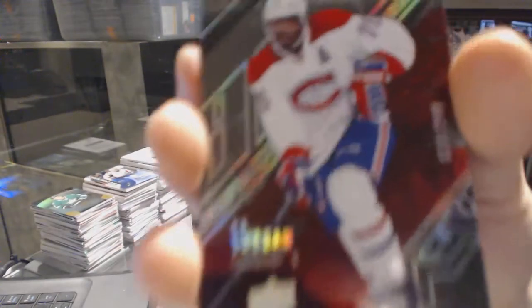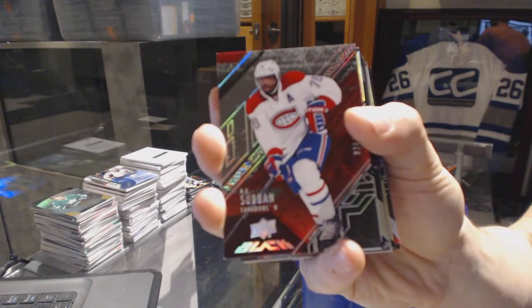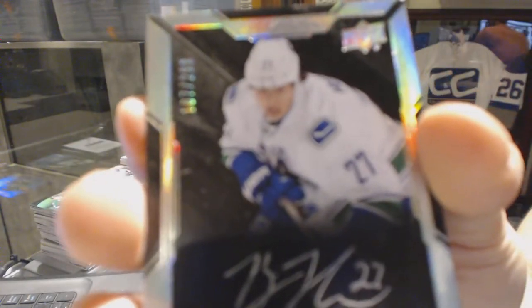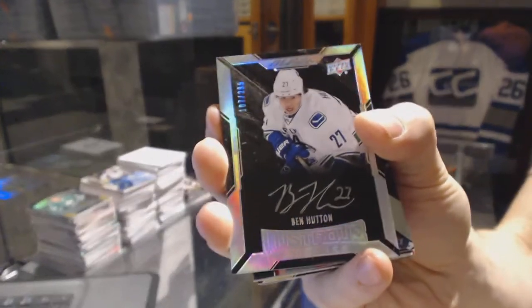We've got a base card numbered to 349 for the Montreal Canadiens — P.K. Subban. And a lustrous rookie auto numbered to 299 for the Vancouver Canucks — Ben Hutton.